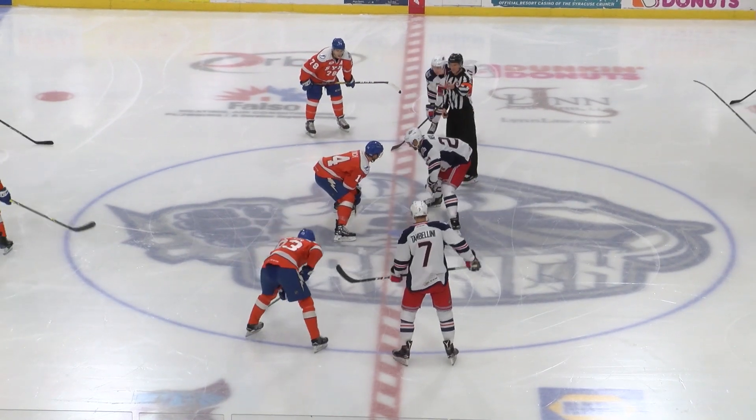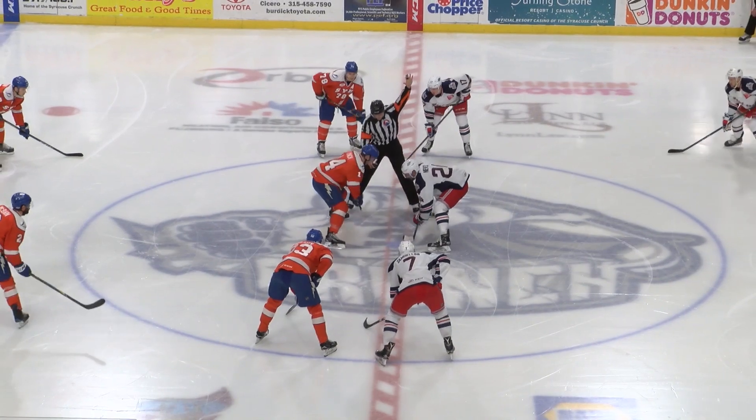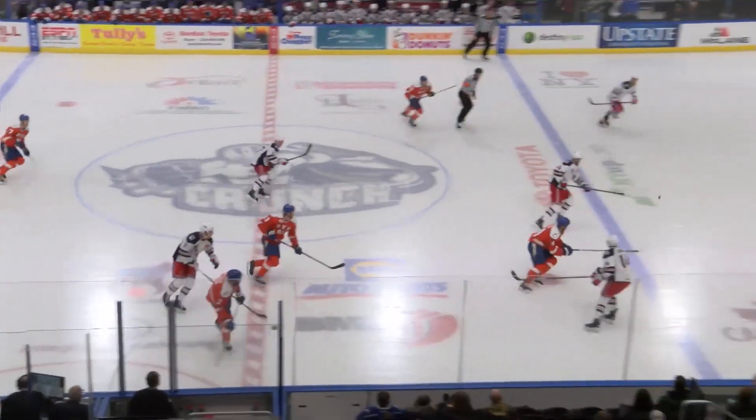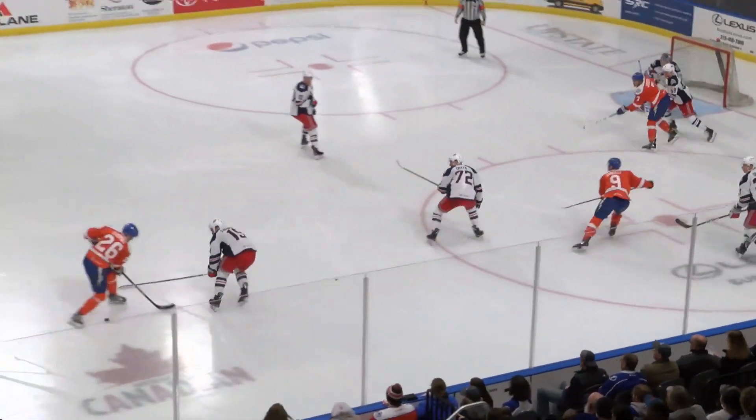Kevin Lynch will take the opening face-off against Booney Evans. The Crunch go from left to right in their orange jerseys with blue pants; the Wolfpack from right to left in white jerseys and red pants. Kevin Lynch wins the face-off and the puck is dumped into the offensive zone. Hange gets it back to the right point — Thomas hands on a shot attempt.